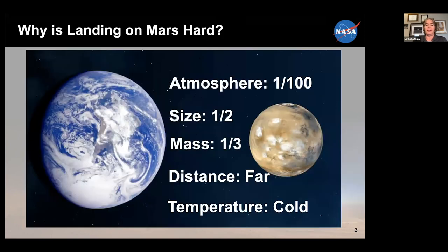So why is landing on Mars so hard? First of all, the atmosphere is about 1/100th of the density of Earth's atmosphere. One of my colleagues likes to say there's not enough atmosphere to be useful and too much to ignore. That's kind of where we are with Mars.